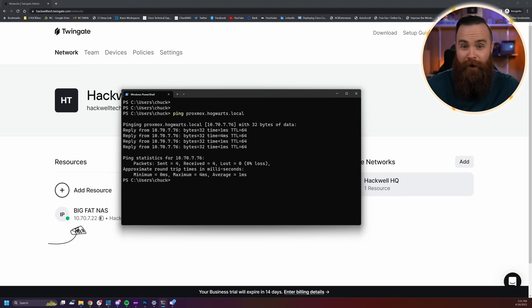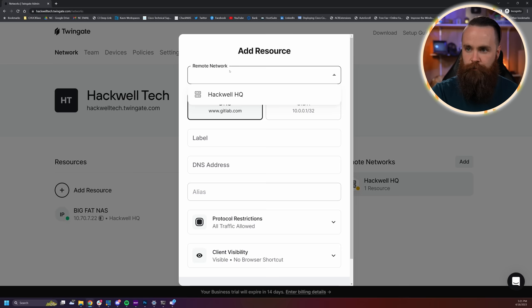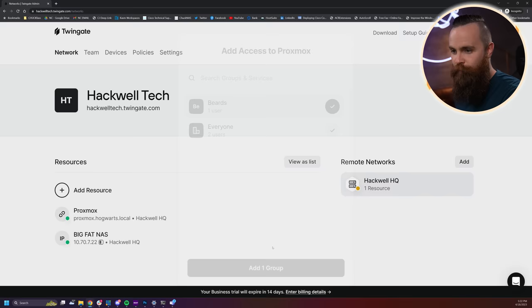I'm going to have my new employee — which was me — access Proxmox. Click 'Add resource,' choose our remote network, select DNS, label it, and put in the DNS address: proxmox.hogwarts.local. Notice I'm not telling it the IP address — just the DNS domain name. I'll allow everything for testing and say only the 'Beards' group can use this. Let's see if it works.